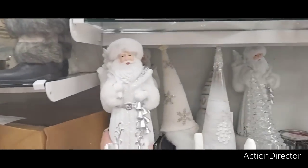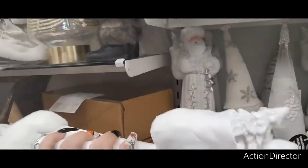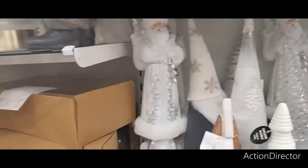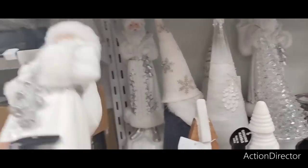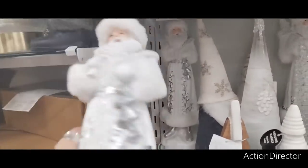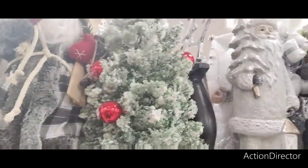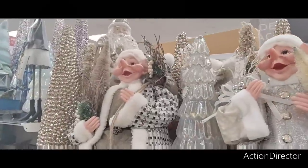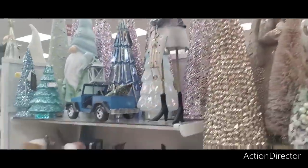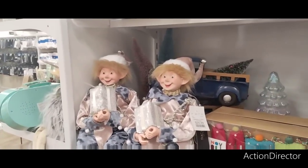I like the skinny Santa — he's cute, he has faux fur too. I'm not sure how much he is though. There's no price on this one, I do apologize — it's cute though. A lot of cute stuff! $24.99 for that elf.